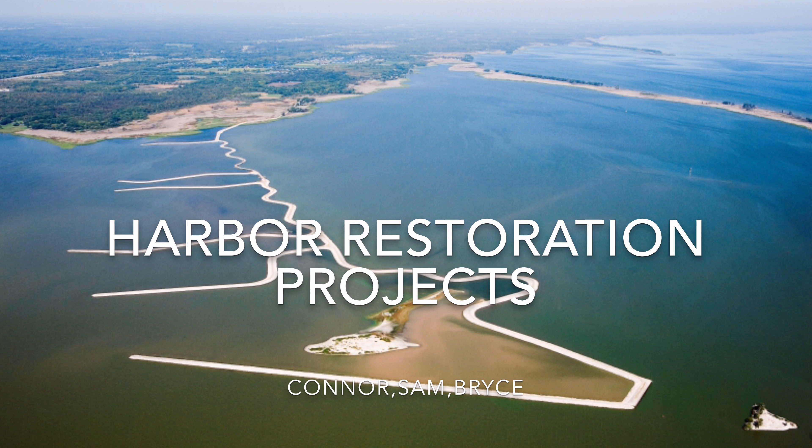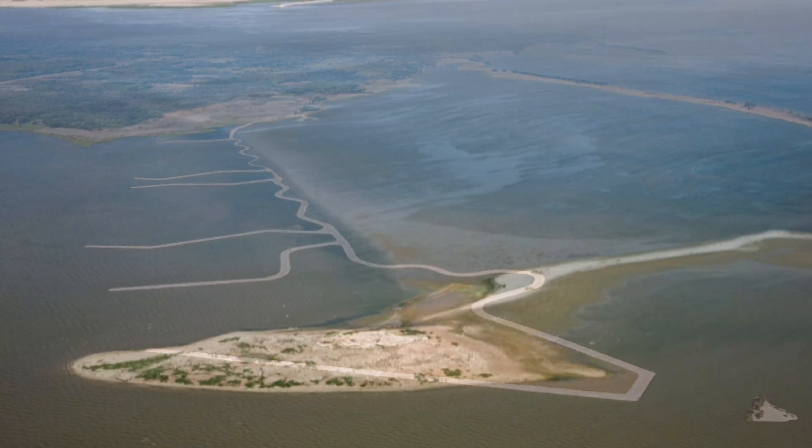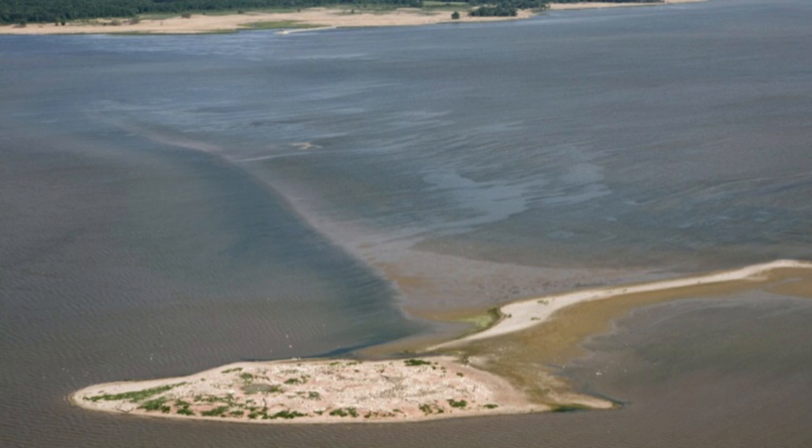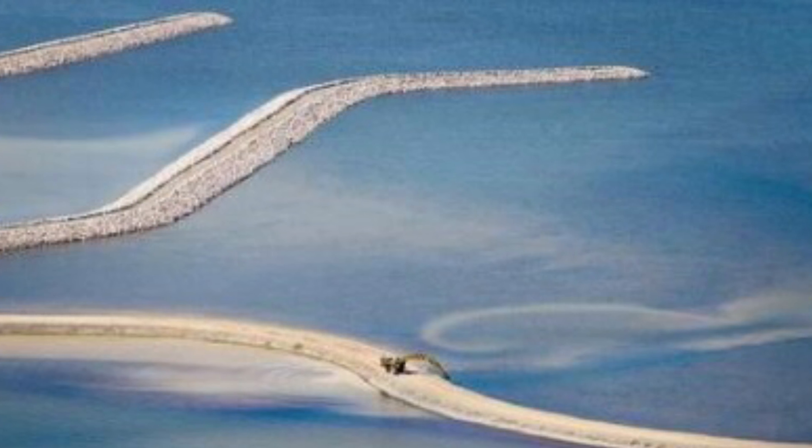Our topic is on the restoration of the Green Bay Harbor, including the Cat Island chain. Today we will be covering what they will be doing to further the restoration and what has been done already.